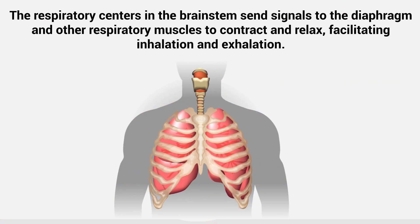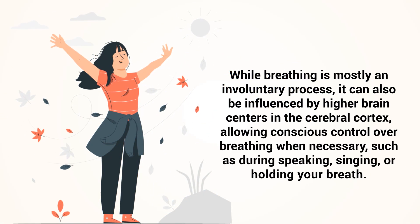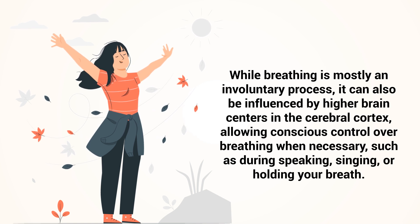The respiratory centers in the brainstem send signals to the diaphragm and other respiratory muscles to contract and relax, facilitating inhalation and exhalation. While breathing is mostly an involuntary process, it can also be influenced by higher brain centers in the cerebral cortex, allowing conscious control over breathing when necessary, such as during speaking, singing, or holding your breath.